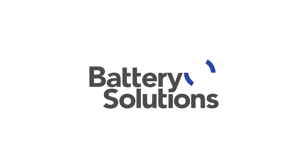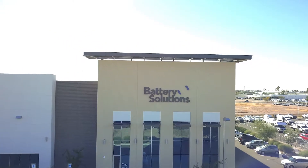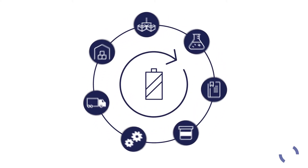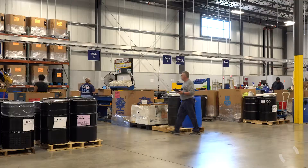Battery Solutions has spent nearly 30 years conserving natural resources by diverting spent battery materials from landfills, helping to create a reliable and diversified supply of critical minerals. We are adapting to an ever-changing world of batteries by focusing on a service model centered around safety, compliance, and customizable programs.